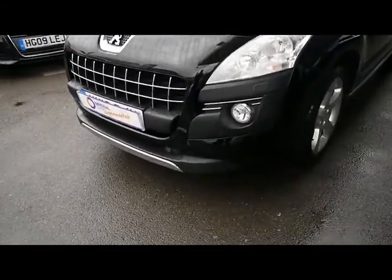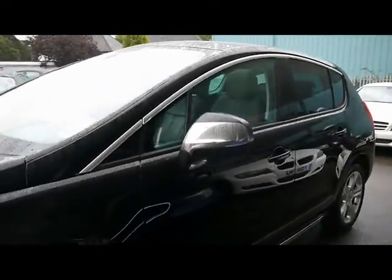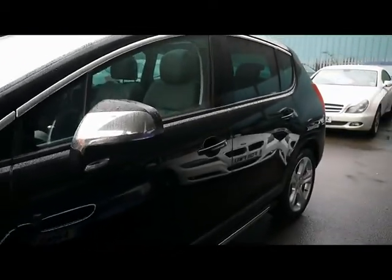On the front we have the front parking sensors. The bodywork and paintwork are in excellent condition. There's chrome trim around the top of the windows, on the mirror caps, and also on the front grille.